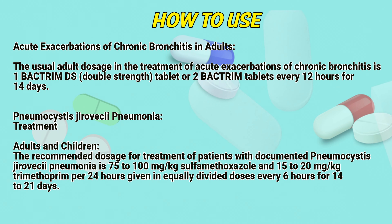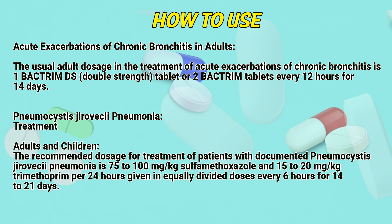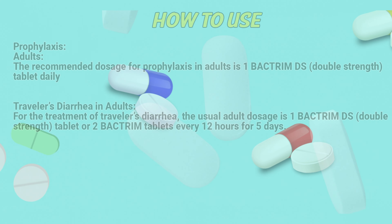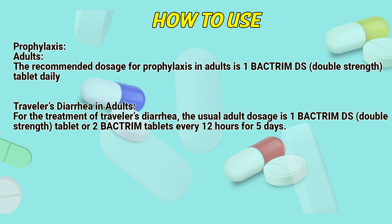Pneumocystis jirovecii pneumonia — Treatment: The recommended dosage is 75 to 100 mg per kg sulfamethoxazole and 15 to 20 mg per kg trimethoprim per 24 hours, given in equally divided doses every 6 hours for 14 to 21 days.